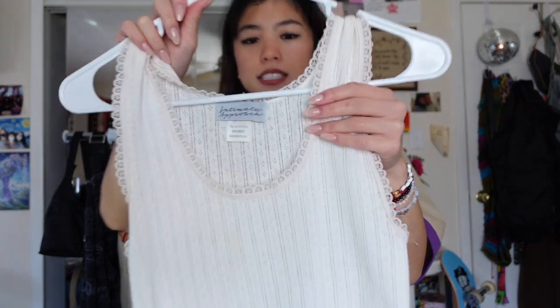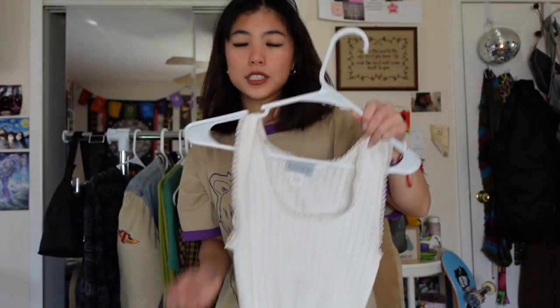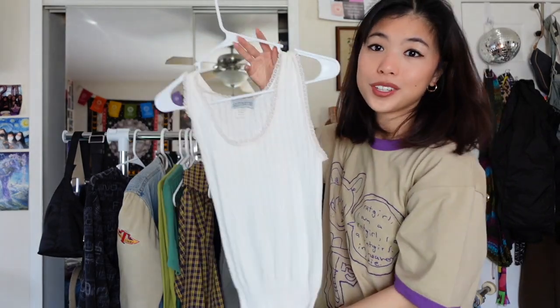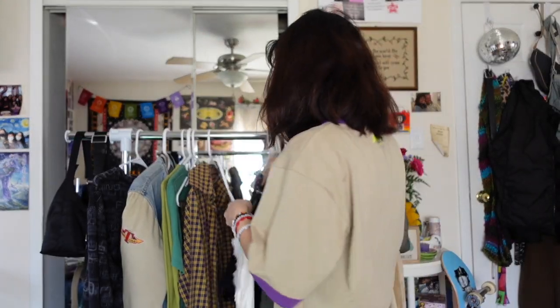This is a tank top that I thrifted. It has this — I'm not sure what they call it, pointelle or something like that — this kind of stitching. I'm pretty sure it's a true vintage top. It's just beautiful and I love this simple white lacy look.